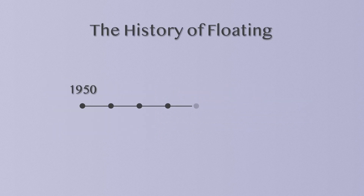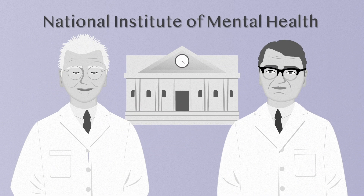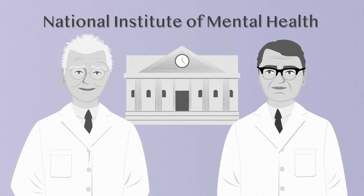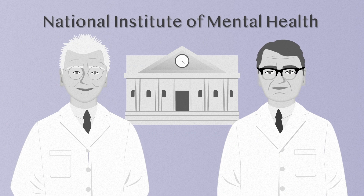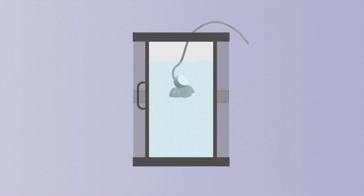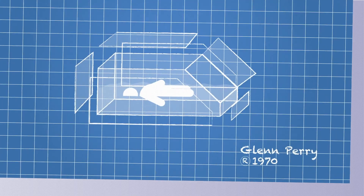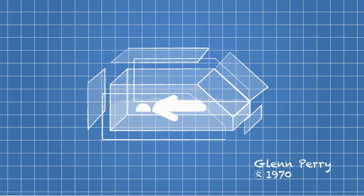Floating has actually been around longer than you might think. The first float tanks were developed in the early 1950s by Drs. John Lilly and Jay Shirley at the National Institute of Mental Health to better understand the effects of reducing external stimulation on the body and mind. Though the earliest incarnations of float tanks weren't very user-friendly, a more accessible design was developed in the 1970s by Glen Perry.